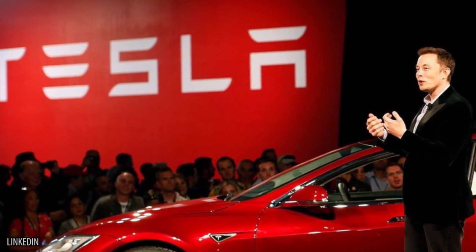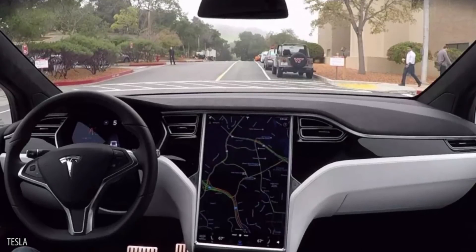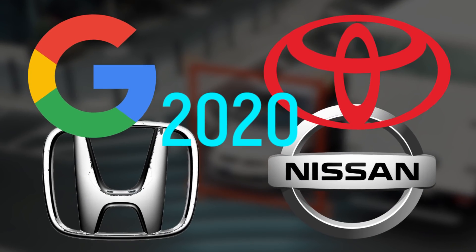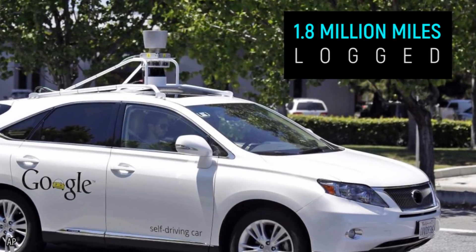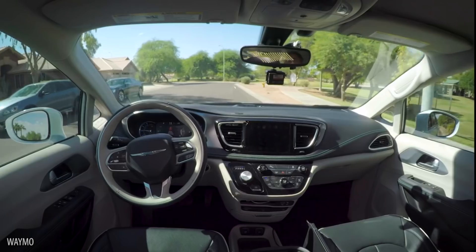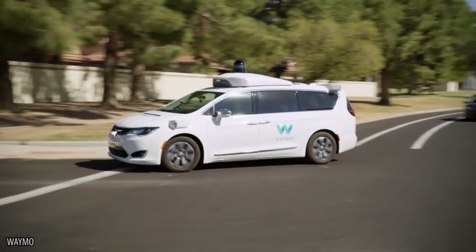Tesla believes they'll have a model ready to hit the pavement by 2018, whether the Department of Transportation is ready for them or not. Google, Toyota, Honda, and Nissan think they'll be road-ready by 2020, with Google's prototypes already having logged 1.8 million miles as of July 2016. Now known as Waymo, Google's self-driving car project unleashed a fleet of 100 modified Chrysler minivans with empty driver's seats throughout the streets of Phoenix, Arizona.